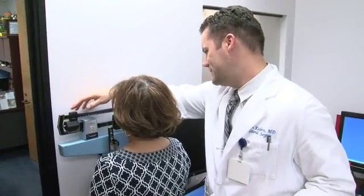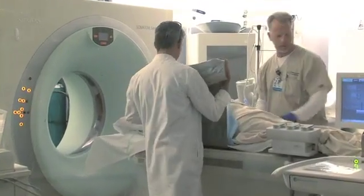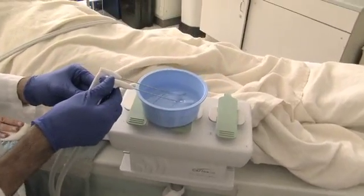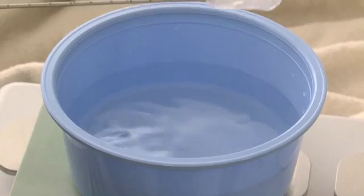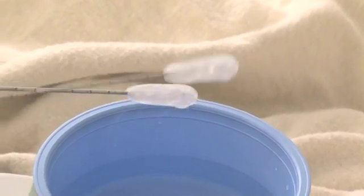Martha also underwent chemotherapy, state-of-the-art high-dose radiation called tomotherapy, and a novel treatment called cryoablation to freeze and destroy small new tumors that appeared three years after Martha's initial surgery. Guided by precise CAT scan imaging, the probes freeze the small emerging tumors in a painless outpatient procedure.